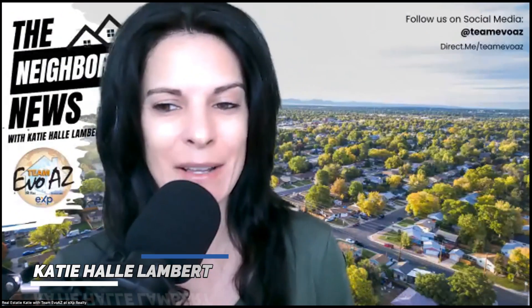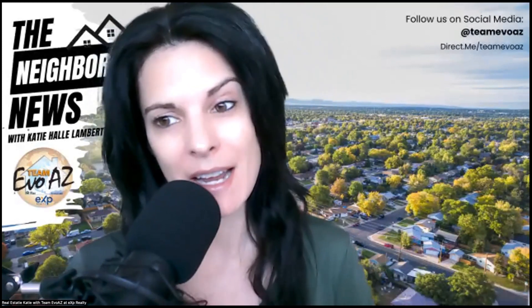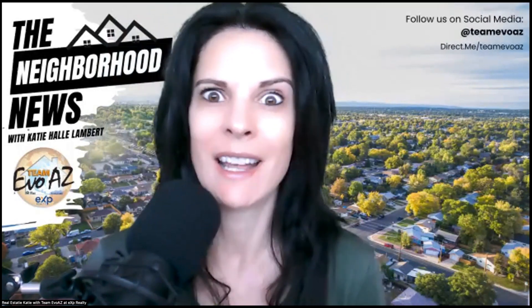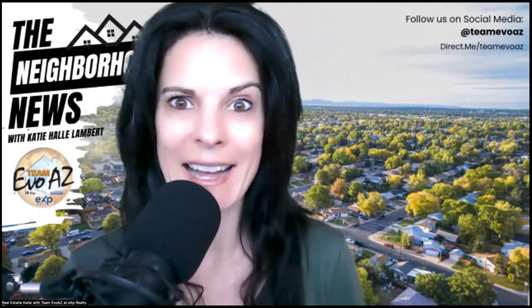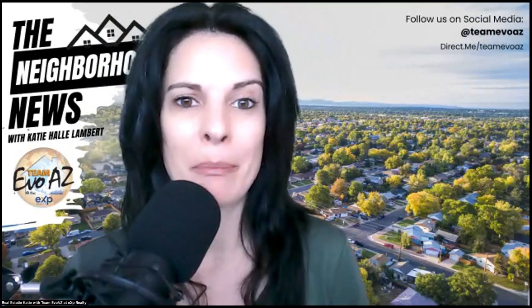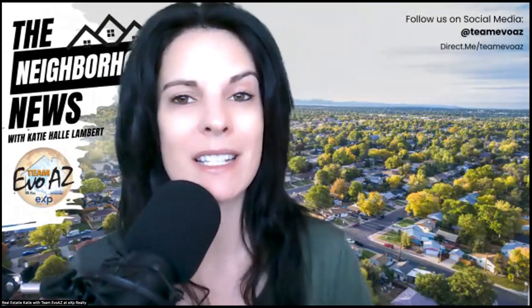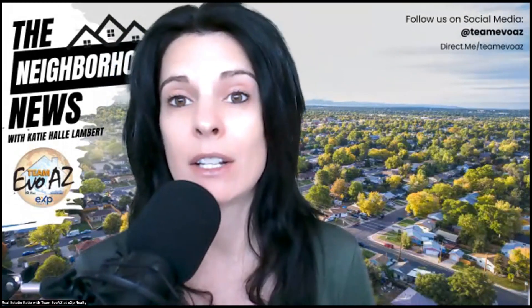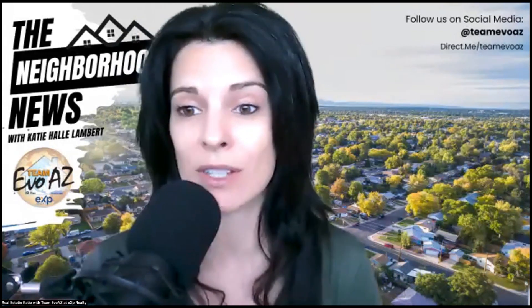Good morning, everyone. It's Real Estatey Katie, and I am back with another episode of the Neighborhood News. Happy Monday. I hope you all had a very wonderful, very restful weekend. Halloween is coming up — but anyway, that's not what I'm here to talk about. With the Neighborhood News, we talk about a different neighborhood around the valley each week — that's the Phoenix, Arizona Valley — and it could be north, south, east, west, any one of the suburbs or little towns surrounding.